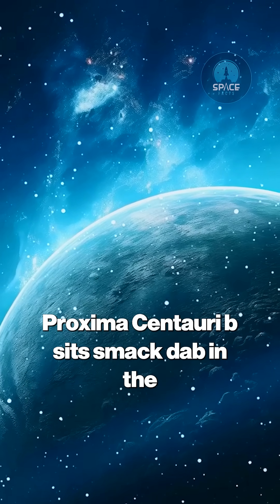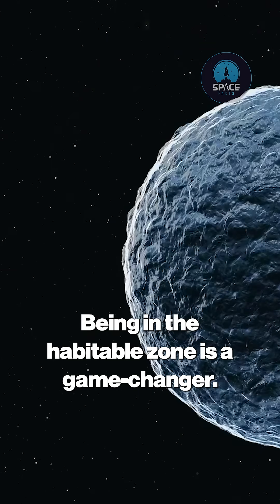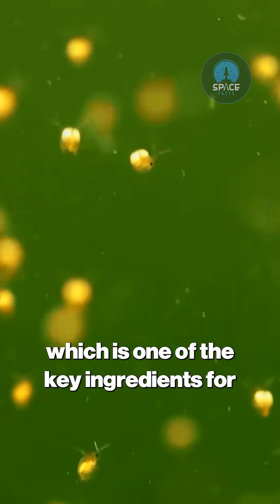And guess what? Proxima Centauri B sits smack dab in the middle of this habitable zone. Being in the habitable zone is a game changer. It means that just like Earth, Proxima Centauri B could have liquid water on its surface, which is one of the key ingredients for life as we know it.